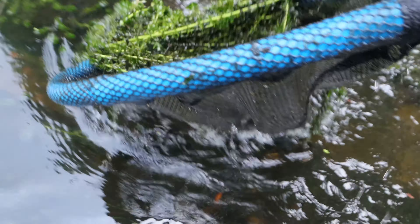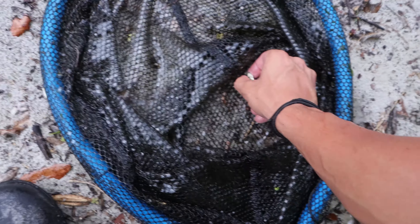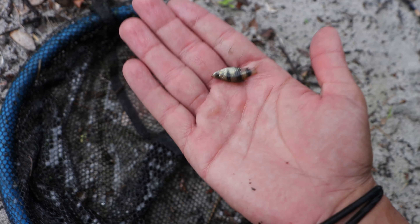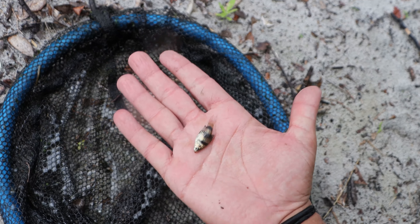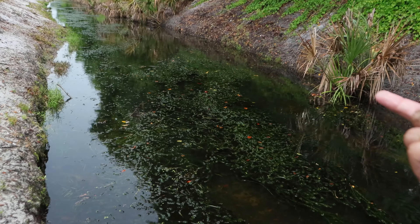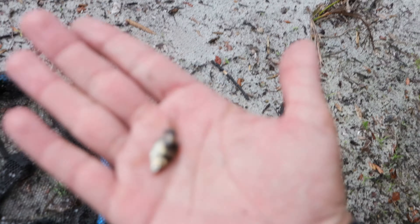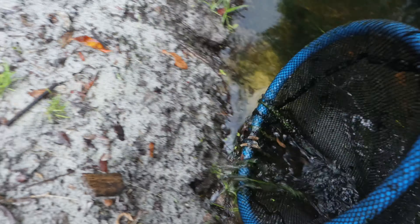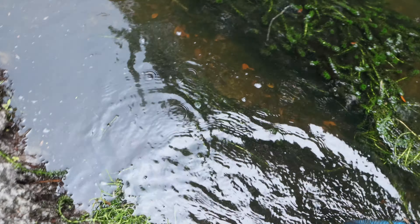Luckily the rain literally just stopped. What is that? This could be a tetra - this is our hottest tetra spot. It could be some sort of tetra or barb; if you can identify it comment down below. Another exotic fish on the day! The rain literally slowed down as soon as I said that - and now it's starting to pick up again. We're going to get this guy in - no no, where did he go? We were just about to get him in the cooler. Sometimes things happen, I'll be quicker next time.